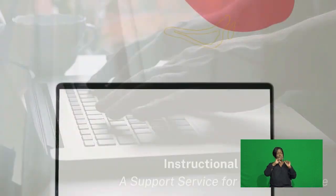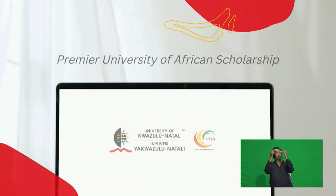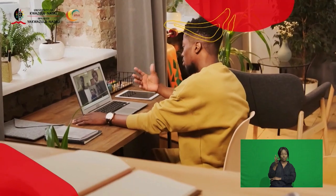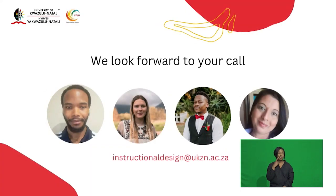The ongoing technologically driven shifts in higher education practice provide UKZN with an ideal opportunity to chart a new path as an innovative and premier university of African scholarship. As instructional designers, we are committed to supporting academics making the transition to innovative approaches, simultaneously painless and rewarding. We look forward to your call.